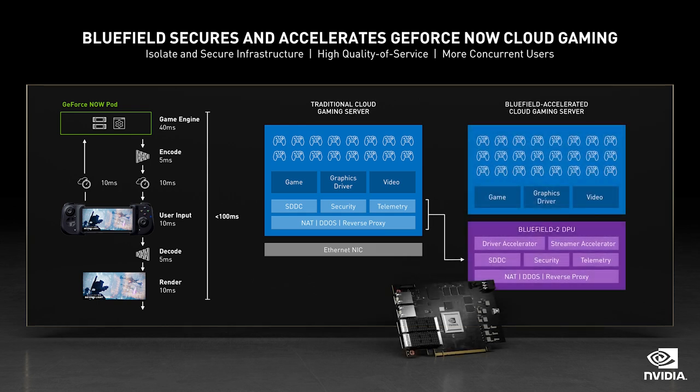We're transitioning GeForce Now to BlueField. With BlueField, we can isolate the infrastructure from the game instances and offload and accelerate the networking, storage, and security. The GeForce Now infrastructure is costly. With BlueField, we will improve our quality of service and concurrent users at the same time. The ROI of BlueField is excellent.